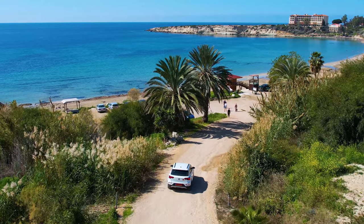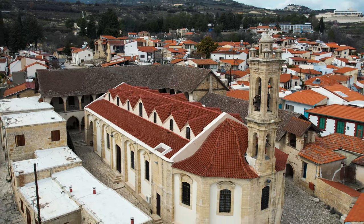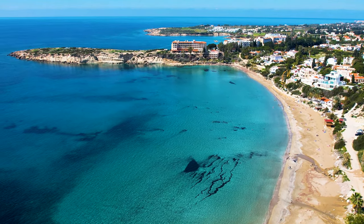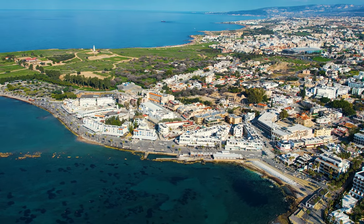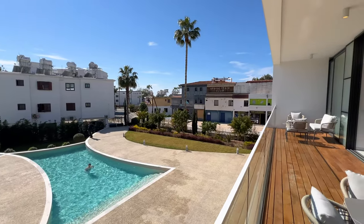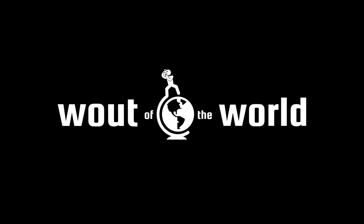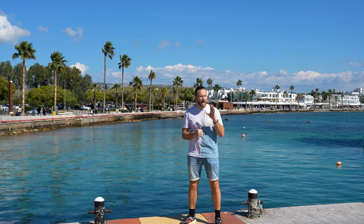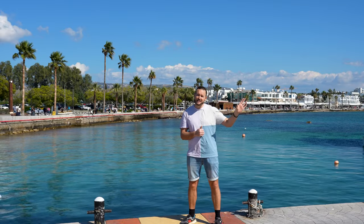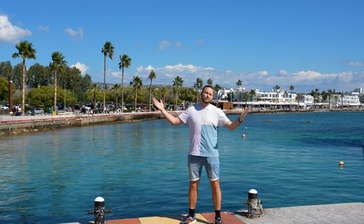Welcome to a brand new adventure of Wild of the World, because today you're traveling with us to an absolute corner of Europe. All the way in the east of the Mediterranean Sea, between Turkey and Egypt, is the beautiful island of Cyprus.